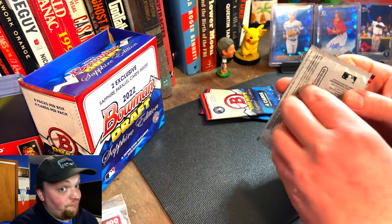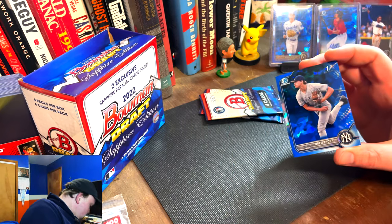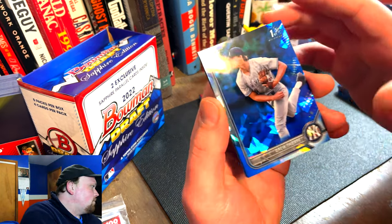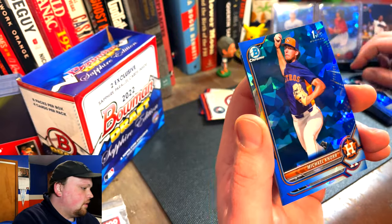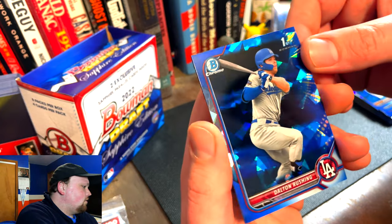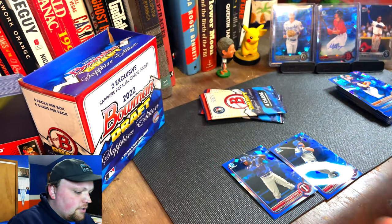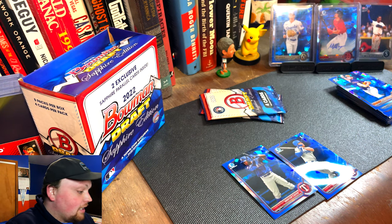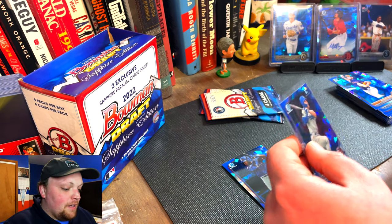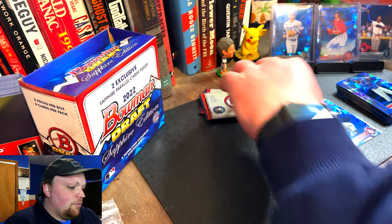We have three packs left — still haven't come across our parallels yet, getting a little worried. Drew Thorpe. Michael Knorr — ton of firsts, my gosh. Dalton Rushing — there he is, one of the prospects we're looking for, from the Dodgers. And Danier Cueva. Let me sleeve up Mr. Dalton Rushing here. I love Sapphire product, honestly. I wish Topps did it for more stuff — I'd like to see more soccer product; if you guys watch the channel, you know I'm a big soccer guy. I'd like more Sapphire stuff, but not diluting the brand. Two packs left.